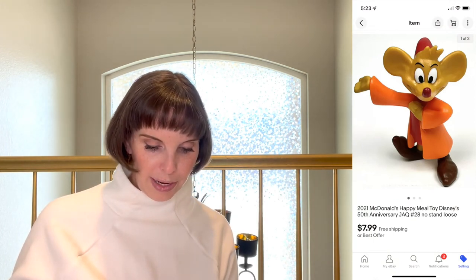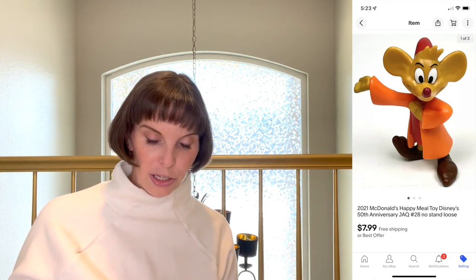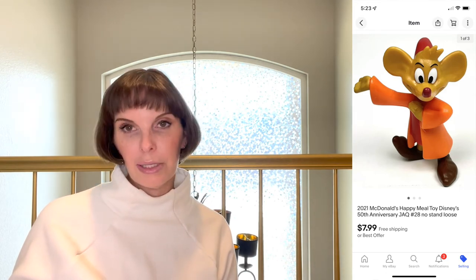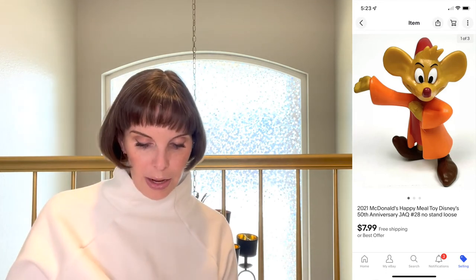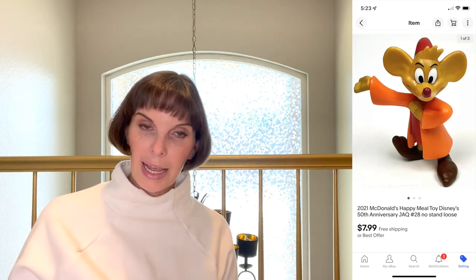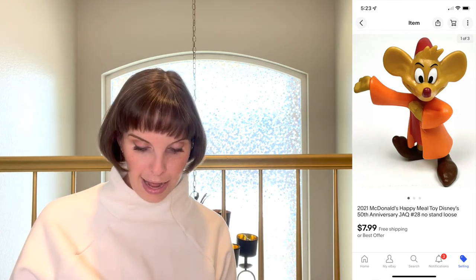Next was another McDonald's Happy Meal toy — a 2021 Happy Meal toy from the Disney's 50th Anniversary set, the Jaq figurine from Cinderella. He was loose, no stand. We got him in a big bag of toys from the thrift store and paid 15 cents for him. He sold for $7.99, our full asking price.